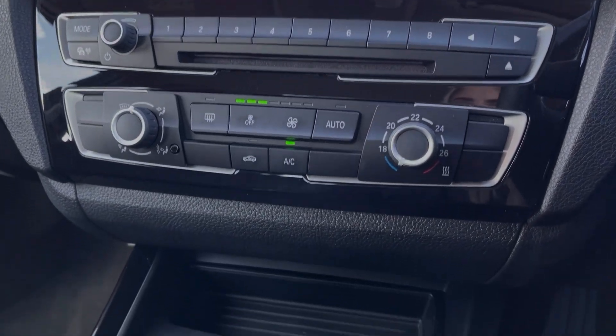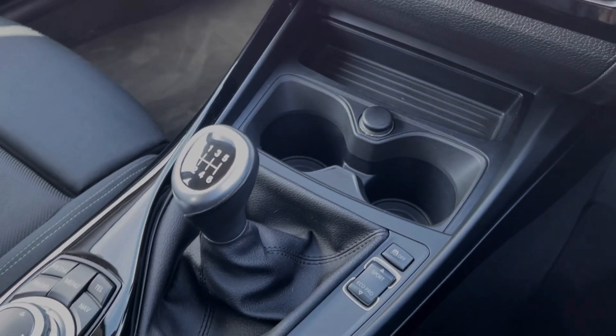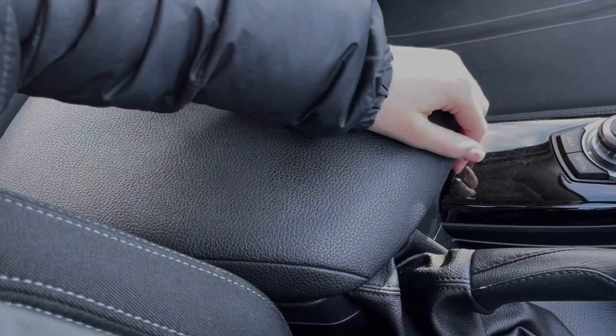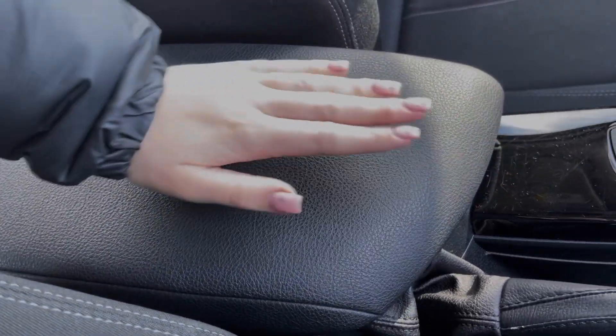Below the media screen you will find your air conditioning, and along the centre console you've got your 12V socket and cup holders. You'll then find the 6-speed manual gear stick, the controls for the driving modes, and the iDrive controller. The armrest opens up and provides access to your AUX and USB ports.